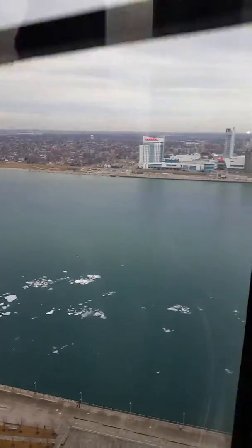Look over there — the bridge. I'm going to point you to the bridge. The bridge.